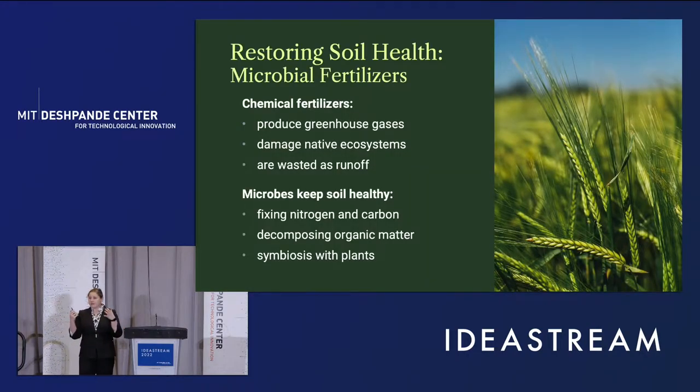The motivation for this is that currently about half of the world's food supply comes because we use chemical fertilizers. They're fantastic for that, but they also contribute significantly to greenhouse gas emissions. They can destroy existing native microbiomes in the soil, and about 20% of them are actually wasted as runoff, which can also damage ecosystems. Nature has already figured out how to make fertilizer on-site — it does it through microbes.